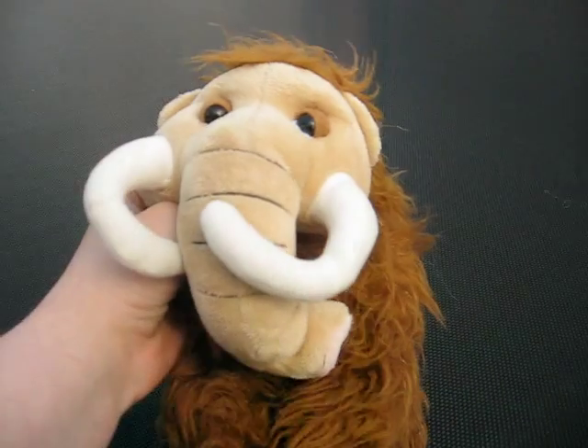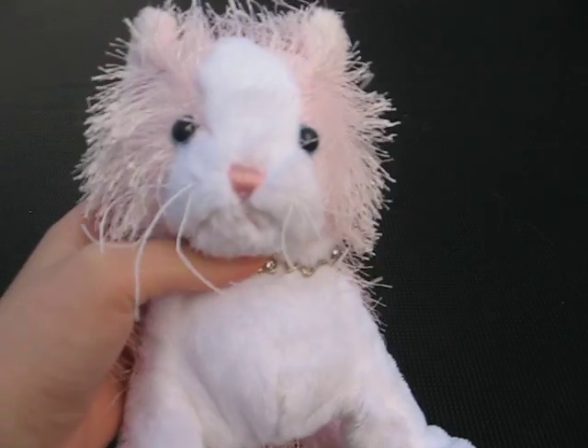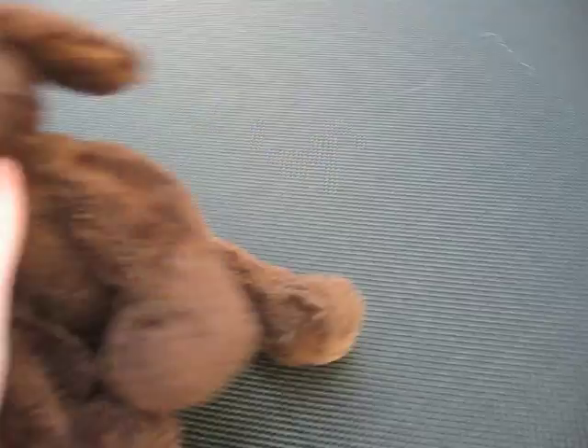Next we have Mason the Mammoth. There's his W. Then we have Rosie, my pink and white cat. She has this love necklace thing on. There's her W, kind of hidden a little bit.